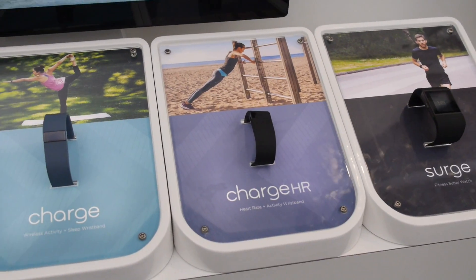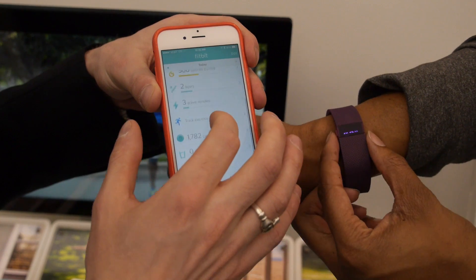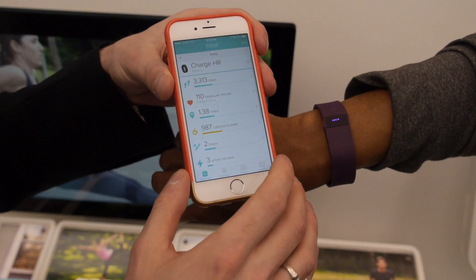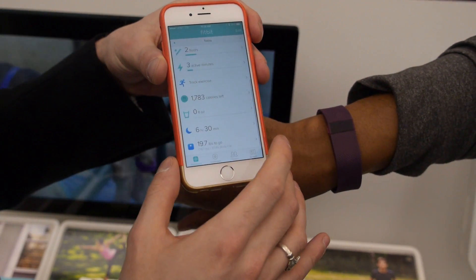Fitbit has the regular Charge, the Surge, and the Flex, but the Charge HR is really that in-between person. It doesn't have GPS like the Surge, but it has wrist-based heart rate monitoring. In addition to everyday activity tracking — steps, distance, calorie burn — the heart rate feature lets you maximize your workouts, think about intensity, and get an overall view of your health by seeing your resting heart rate come down over time.